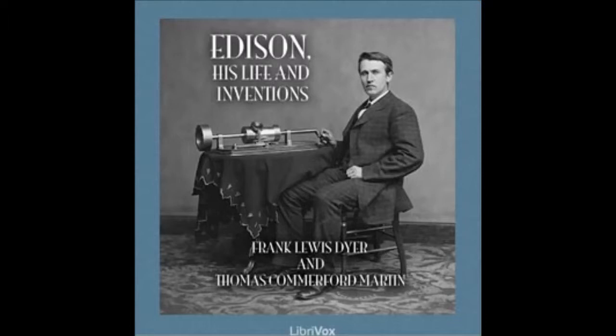Its principle depends on the variable resistance of carbon in accordance with the degree of pressure to which it is subjected. By means of this instrument, pressures that are otherwise inappreciable and undiscoverable may be observed and indicated.